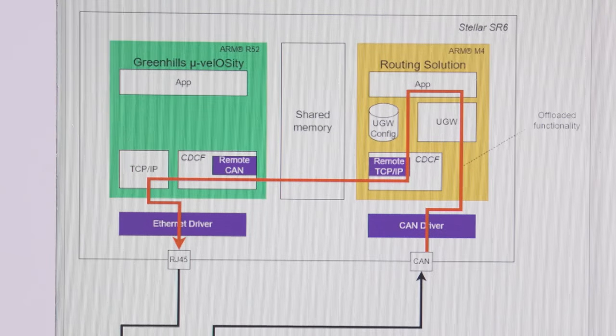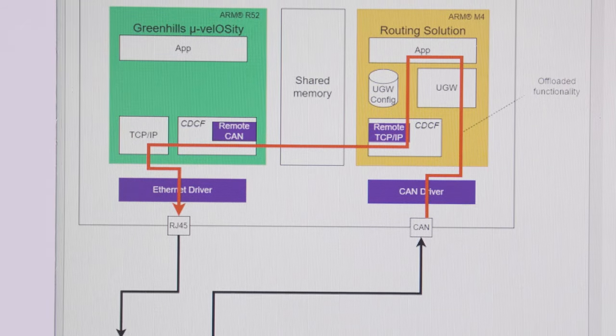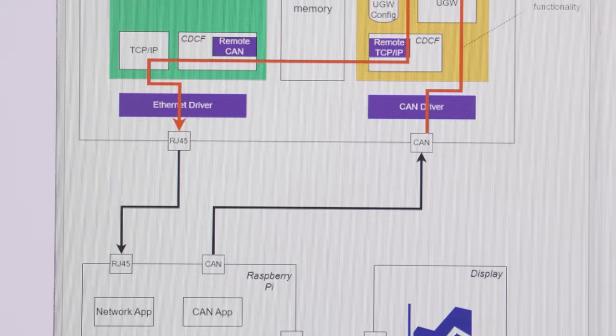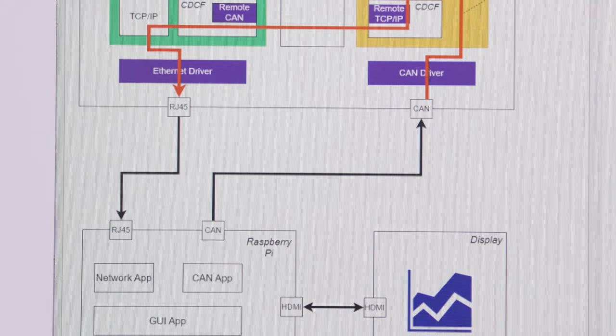Just to give you a quick insight: we are running the Cortex M4 CPU of the Stellar DME on Greenhills Safe Micro-Velocity, and the CAN communication is managed thanks to the efficient routing solution provided by SETI-TECH Universal Gateway and SETI-TECH Distributed Communication Framework software.